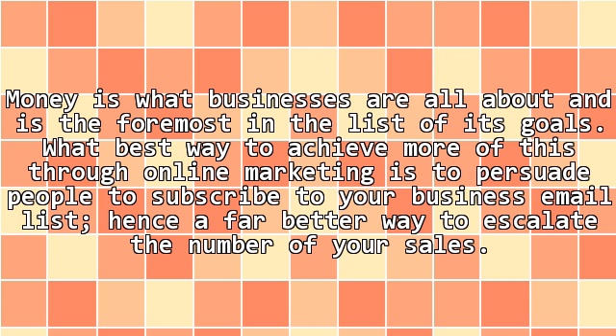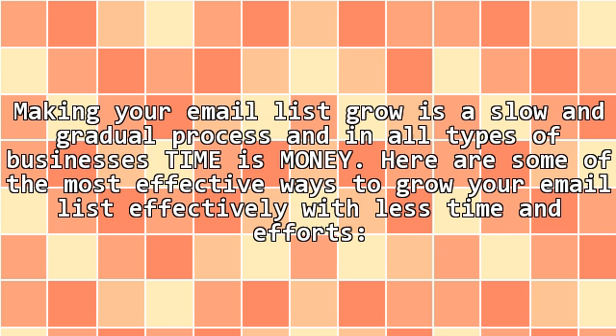Money is what businesses are all about, and is the foremost in the list of its goals. The best way to achieve more of this through online marketing is to persuade people to subscribe to your business email list, hence a far better way to escalate the number of your sales. Making your email list grow is a slow and gradual process, and in all types of businesses time is money. Here are some of the most effective ways to grow your email list effectively with less time and effort.